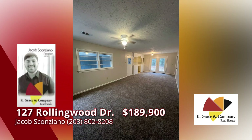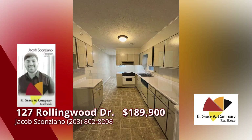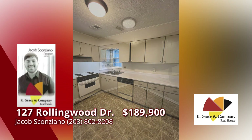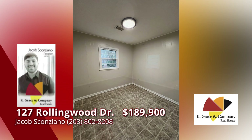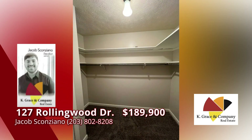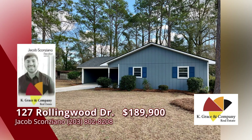Take a look at this renovated three-bedroom, two-bath home in a well-established Dublin neighborhood. Brand new roof, fresh paint inside and out, and new carpet. This move-in ready home is close to downtown and close to the country club. Call Jacob Scanziano today to see it.